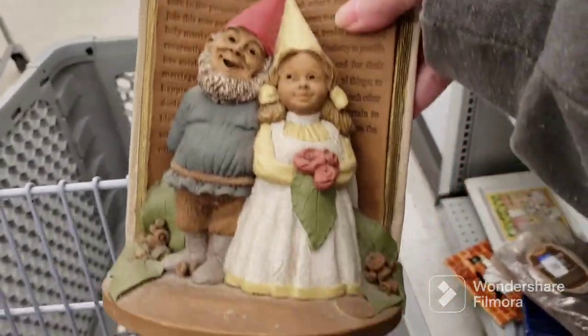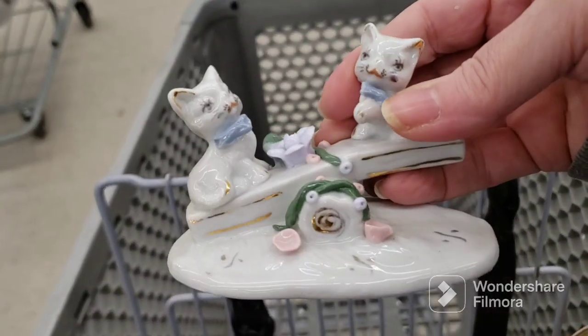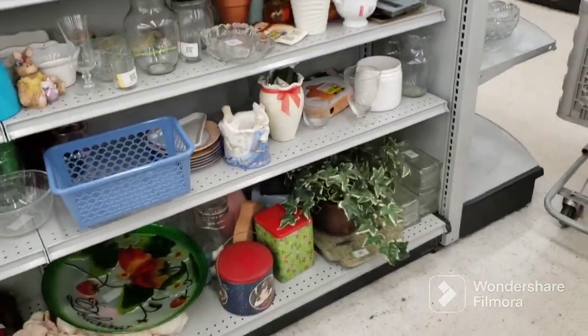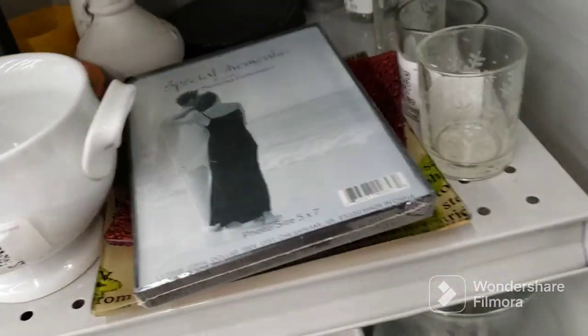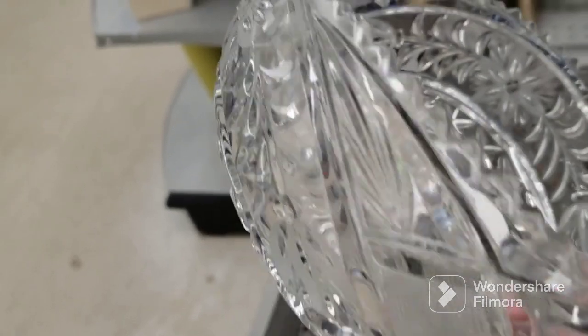I've got a Tom Clark wedding figurine for $4.09, and this cute little vintage kitty cats on a seesaw figurine. We'll see what else is here, and hopefully the American brilliant bowl is still here. Melissa told me to pick it up, even though it has a chip in it from my previous video, so I am taking it.